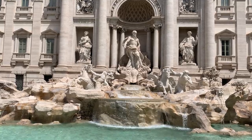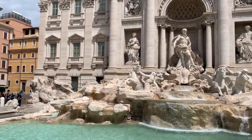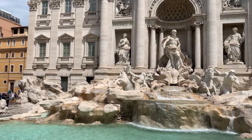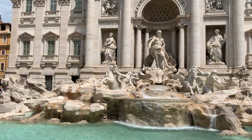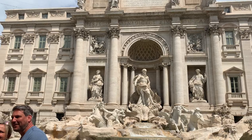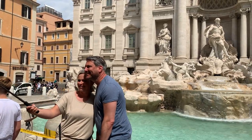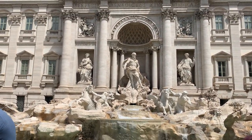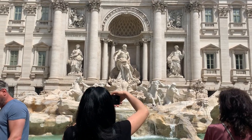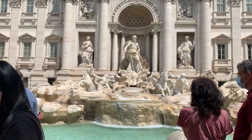If you are by the Trevi Fountain, you have to toss the coin correctly: come close to the fountain, give your back to it, and toss the coin with your right hand over your left shoulder. How many coins? One coin if you want to return to Rome. Two coins if you have a wish — for example, to find love, an Italian boyfriend or husband. Three coins if you want to get divorced — but that's just a joke!